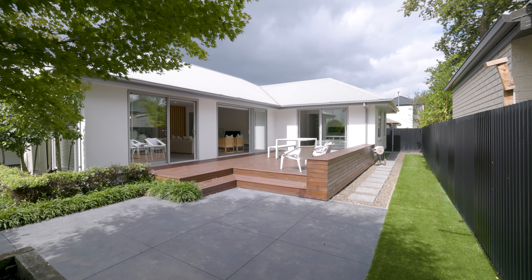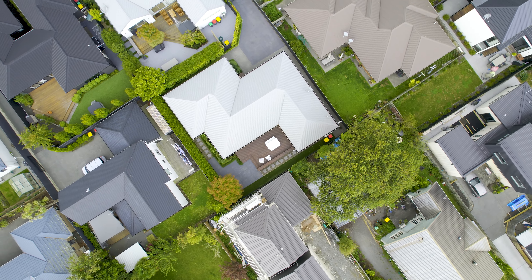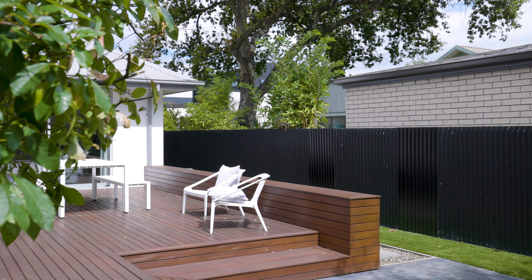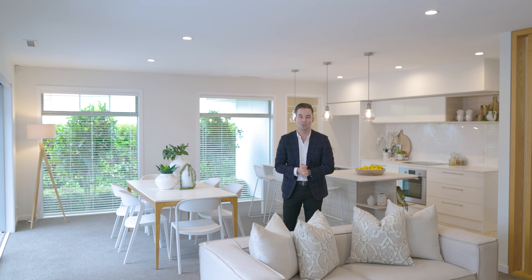St Albans is a sought-after location for families and professionals looking for a quality home with good access to nearby amenities and the city. This modern three-bedroom, two-bathroom, 161 square metre home sits among beautifully landscaped grounds and will not disappoint.